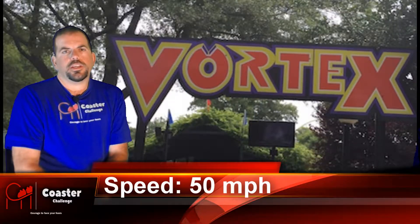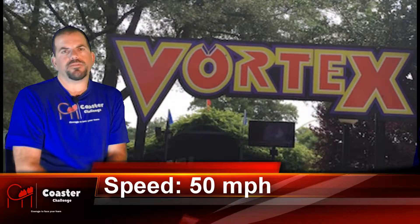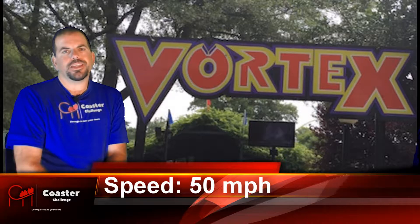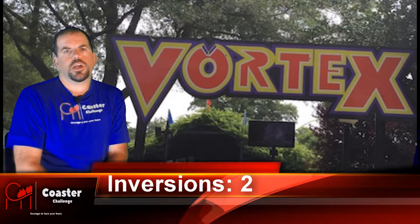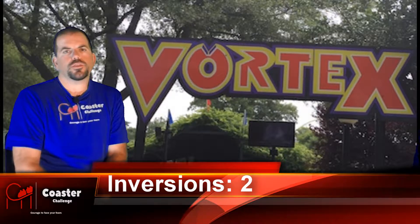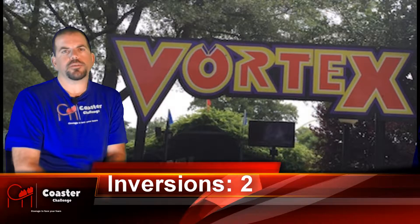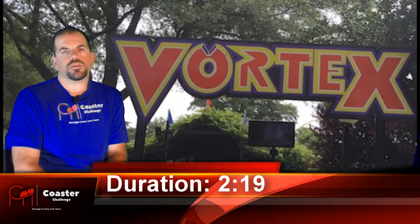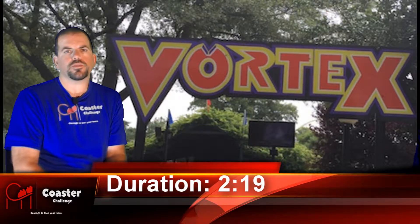Vortex is actually almost like half the height of Riddler's Revenge and it's very short. It has a few inversions. When it comes to stand-up coasters, a lot of coaster enthusiasts aren't too big fans of them. Over the years, a lot of parks have actually been turning their stand-up coasters into floorless coasters. So it is an honor to be able to say I can finally experience a second stand-up coaster.